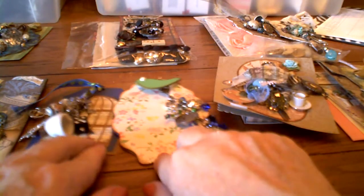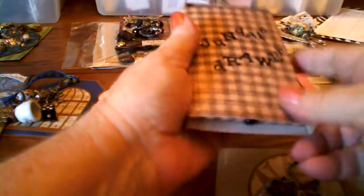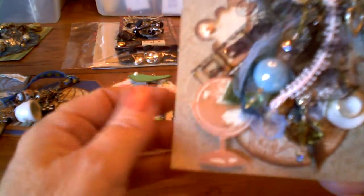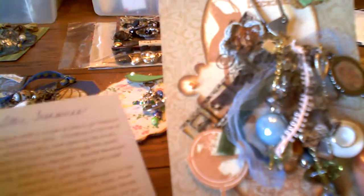The next set is from Ginger, and she did two — she did the Attic Treasures and the Junk Drawer. This is her Attic Treasures. I'll pull this out because it has her information, but also you'll be able to see — this is somebody after my own heart. For her Attic Treasures, she wrote a little story.